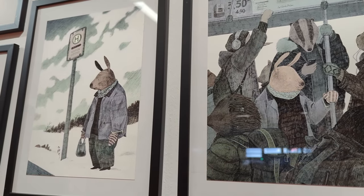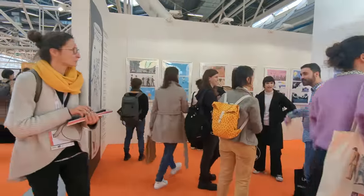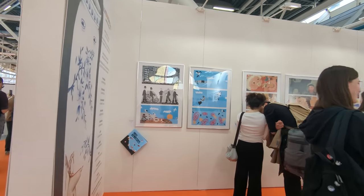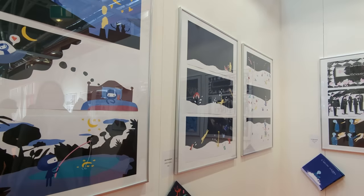I especially enjoyed the part of the fair dedicated to silent books, which are books without words where all the storytelling is done with illustrations. I think creating a short story without words and using only your visual language would make for a great challenge or creative exercise if you are trying to improve your visual storytelling skills.